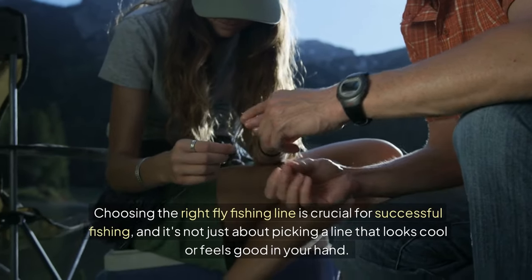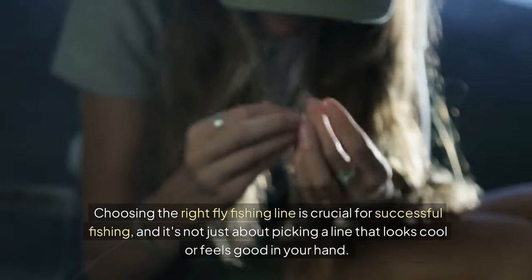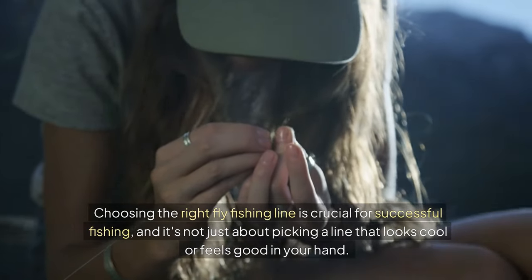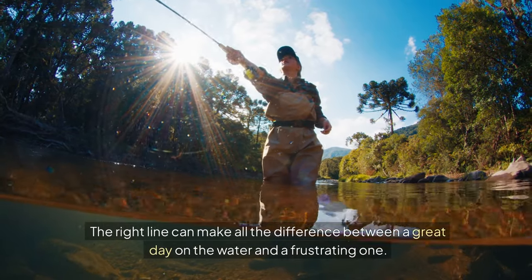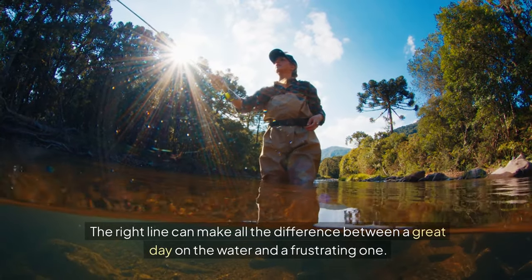Choosing the right fly fishing line is crucial for successful fishing, and it's not just about picking a line that looks cool or feels good in your hand. The right line can make all the difference between a great day on the water and a frustrating one.